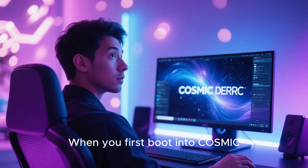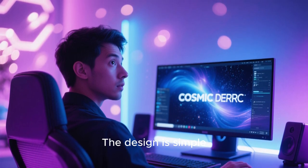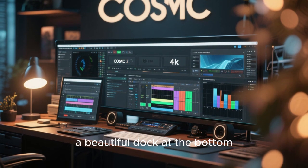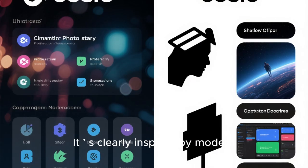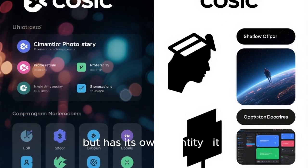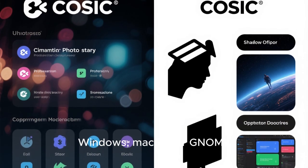When you first boot into Cosmic, you'll immediately notice something different. The design is simple, fresh, and focused. There's a clean top panel, a beautiful dock at the bottom, and a smart workspace overview that feels intuitive. It is clearly inspired by modern desktop environments, but has its own identity. It is not trying to copy Windows, macOS, or GNOME.